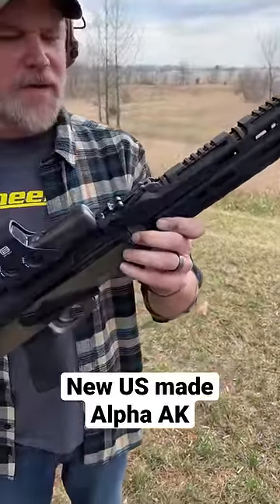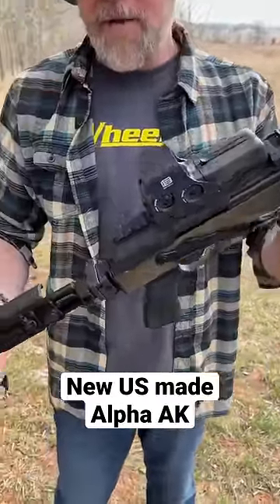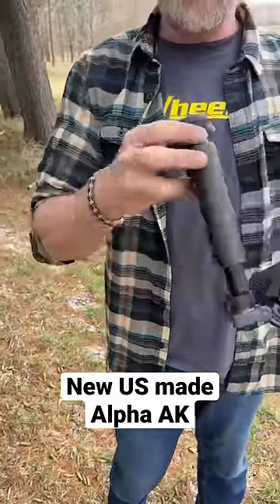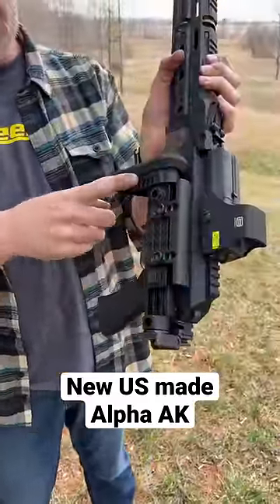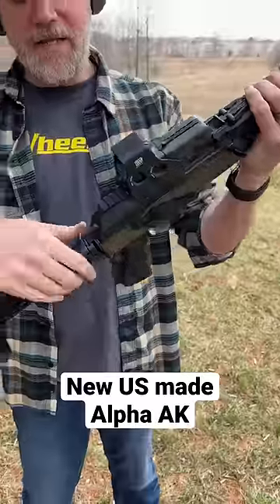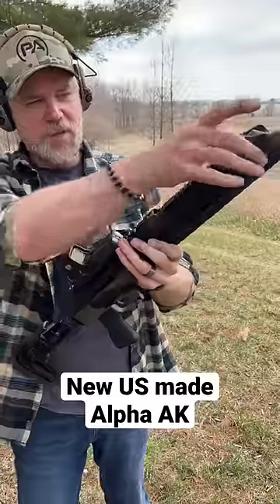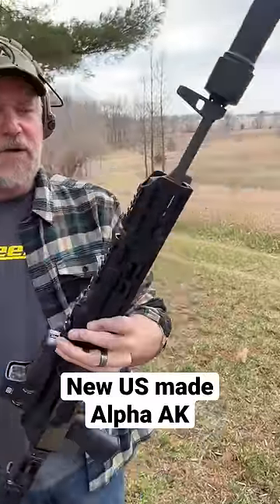This is a Palmetto State Armory AK in 7.62x39, and it has their folding stock on it. It folds to the side, it has an adjustable cheek riser, and you can adjust the butt plate position. It has a top cover that hinges open, and that's part of this rail system out here. Very, very cool.